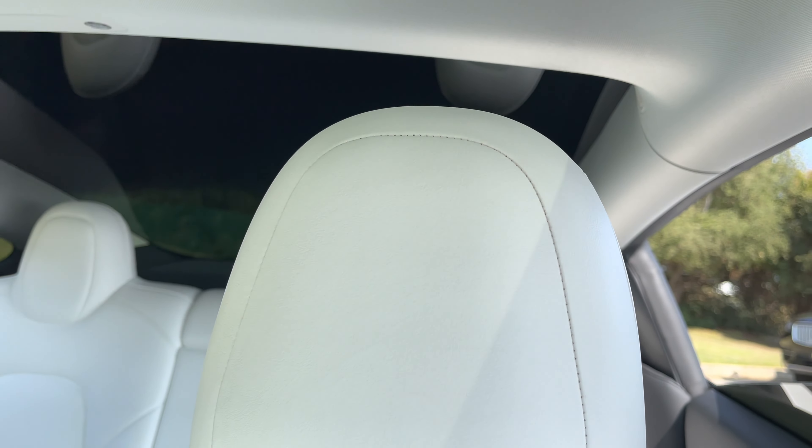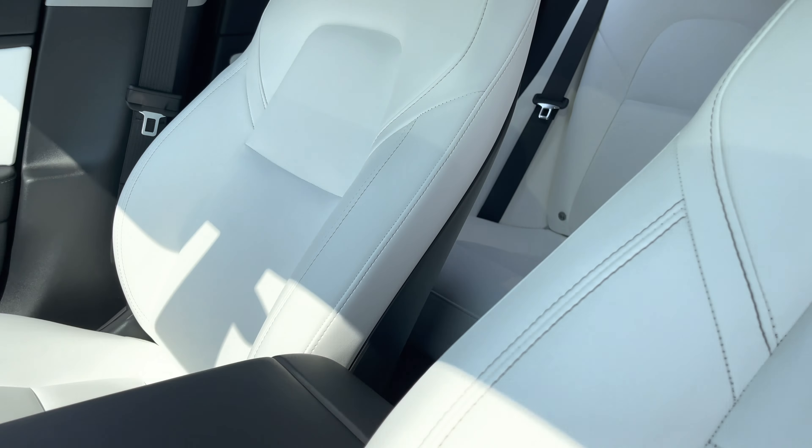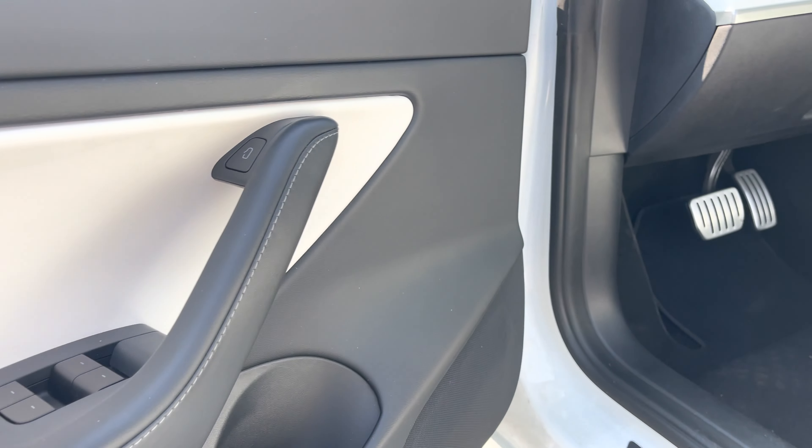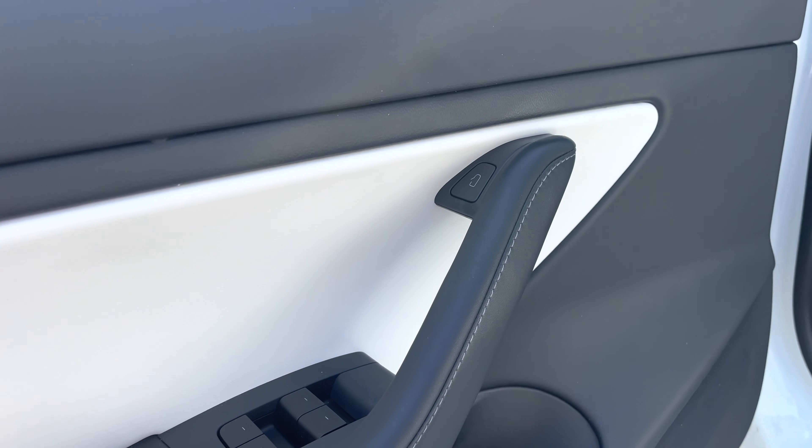So if you have kids and you are concerned about your white seats, I would either buy a cover to protect them. My previous Tesla had all black interior and you definitely don't worry as much about the black interior as the white interior, but even the black one also gets stains — it's just a different type of stains.